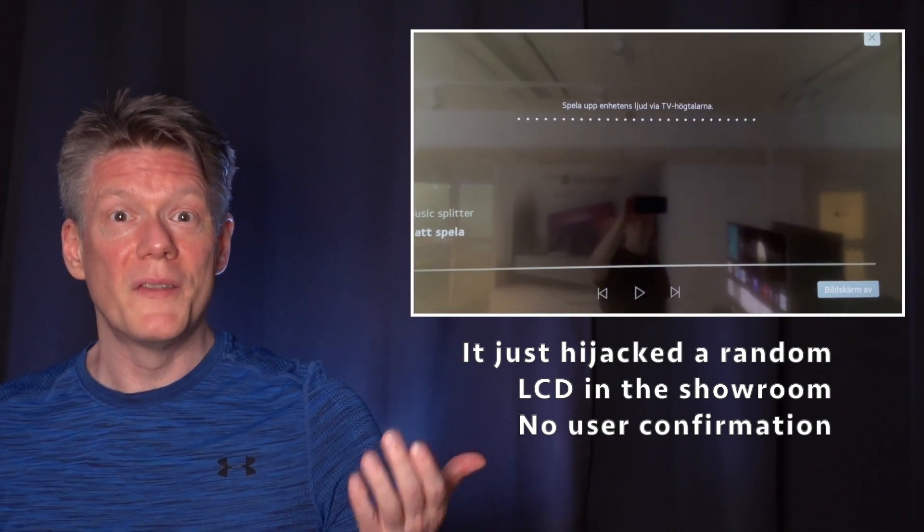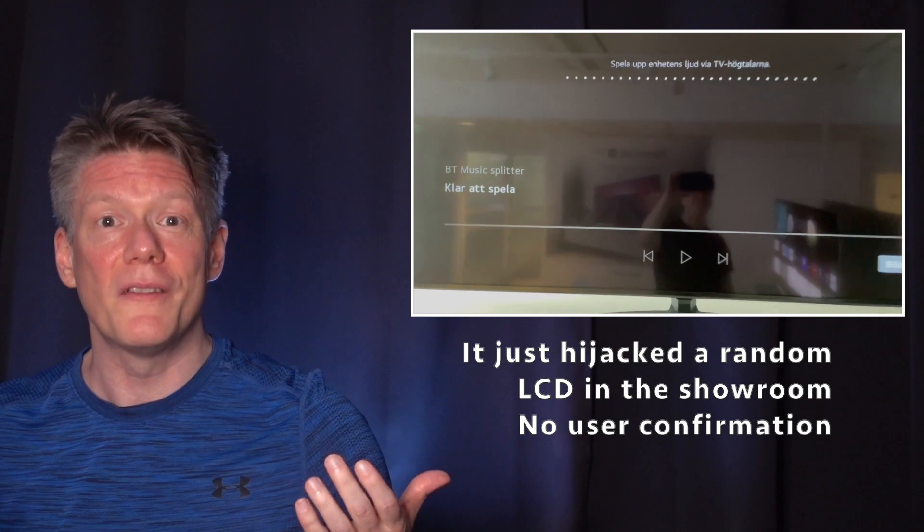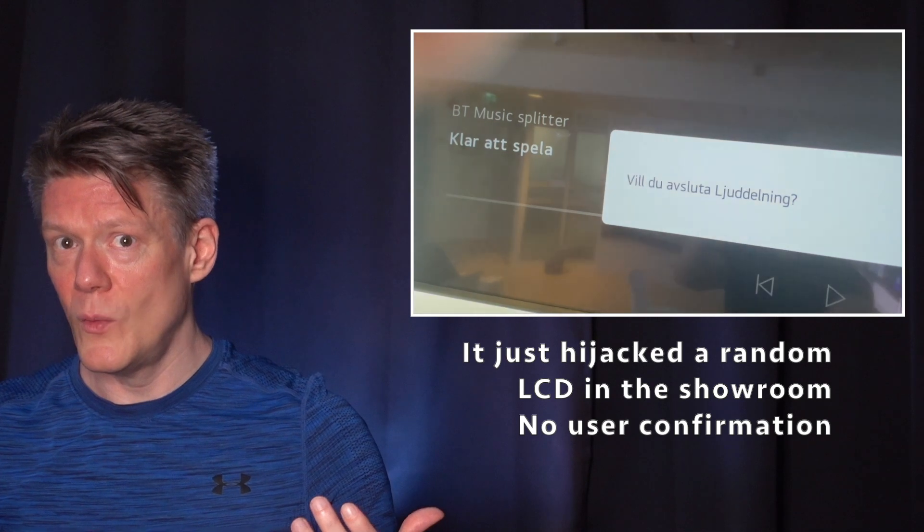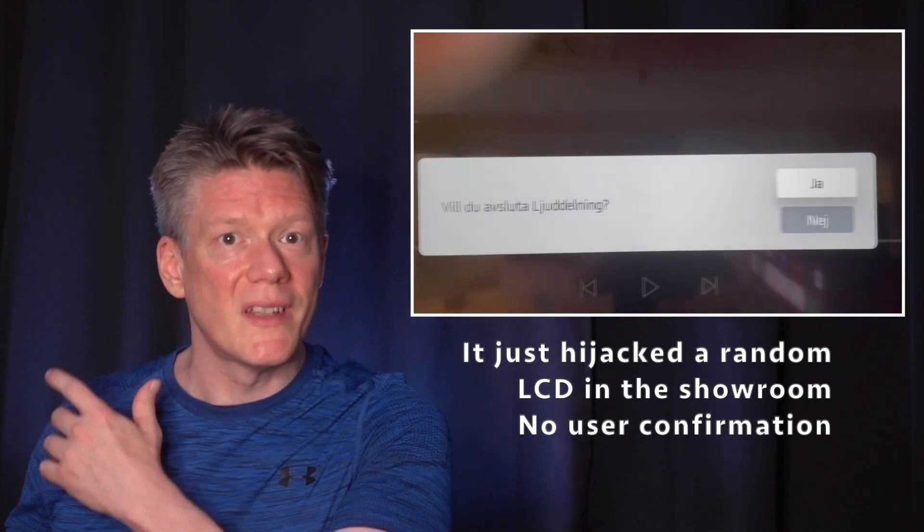Or even worse, what if the C1 paired itself with your neighbor's device on the other side of the wall? What if your neighbor by mistake paired their device with your TV — in the middle of a movie?